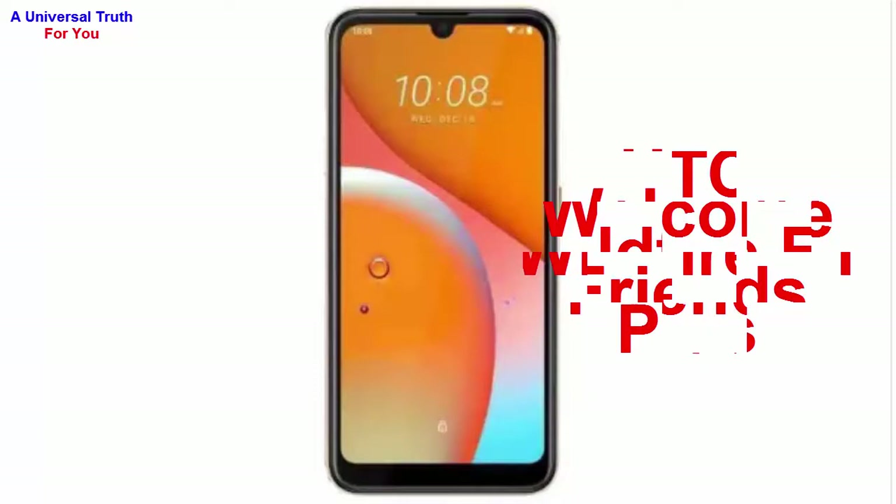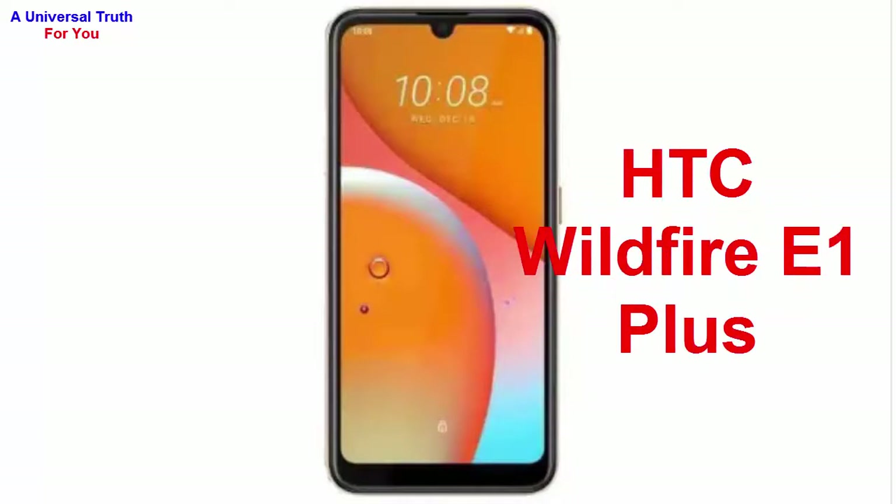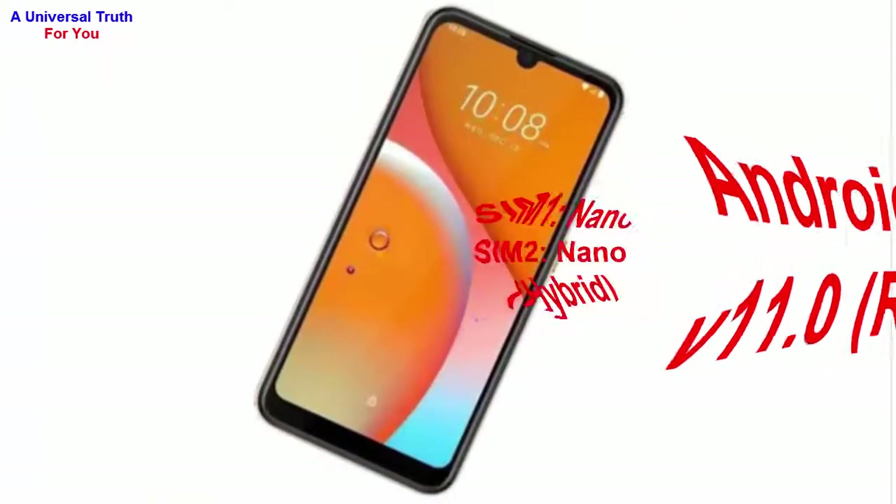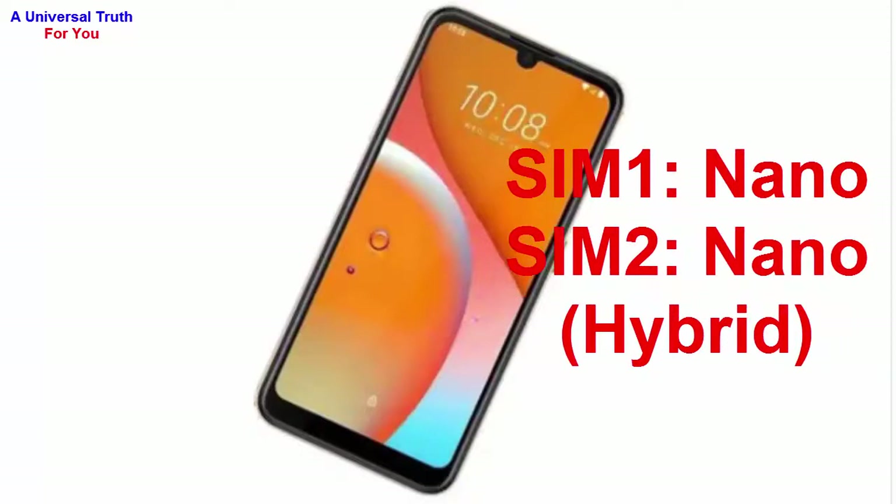The model is Wildfire E1 Plus. Its operating system is Android version 11, also known as R. It's a dual SIM smartphone. SIM 1 size is nano and SIM 2 size is also nano, but the SIM 2 is a hybrid SIM slot — you can also use a micro SD card in place of a SIM card.